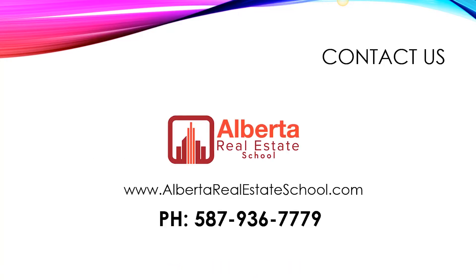That's it for today. If you would like some extra help and support with preparing for your Alberta real estate exam, I invite you to visit www.albertarealestateschool.com or you can call me at 587-936-7779. Good luck with your exam and I'll see you next time.